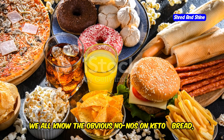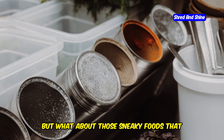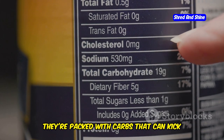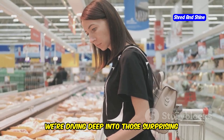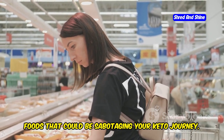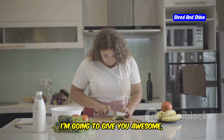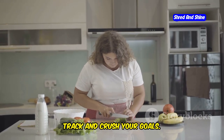We all know the obvious no-nos on keto — bread, pasta, soda. That's a given. But what about those sneaky foods that masquerade as healthy or keto-friendly, when in reality they're packed with carbs that can kick you right out of ketosis? In this video, we're diving deep into those surprising foods that could be sabotaging your keto journey. We'll uncover the hidden carbs, break down why they're problematic, and most importantly, I'm going to give you awesome, delicious alternatives so you can stay on track and crush your goals.